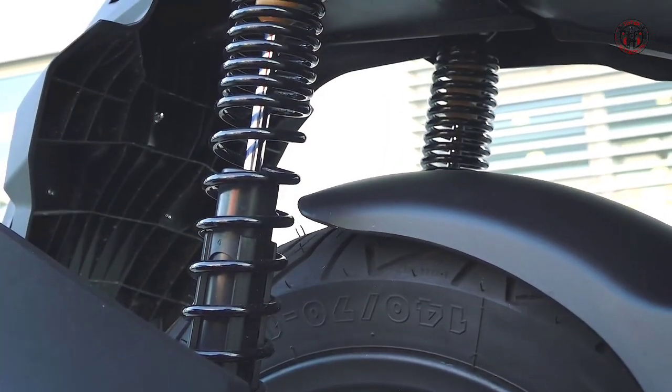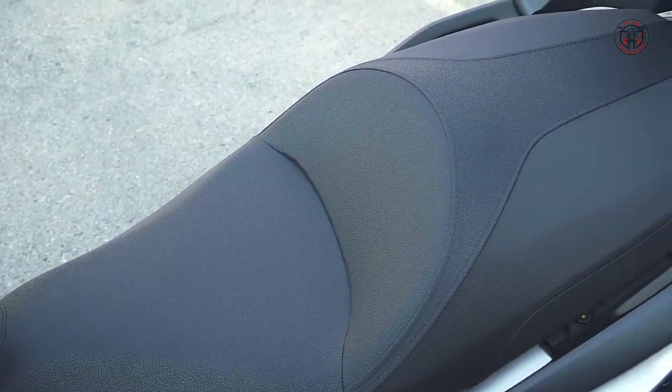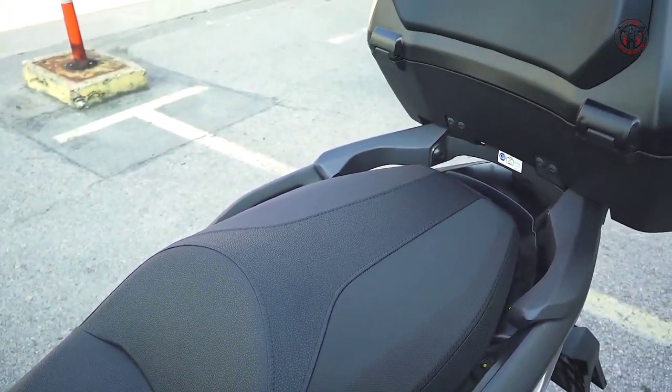The 2022 Honda Forza 125 premium scooter has made its global debut at the EICMA Show in Milan.